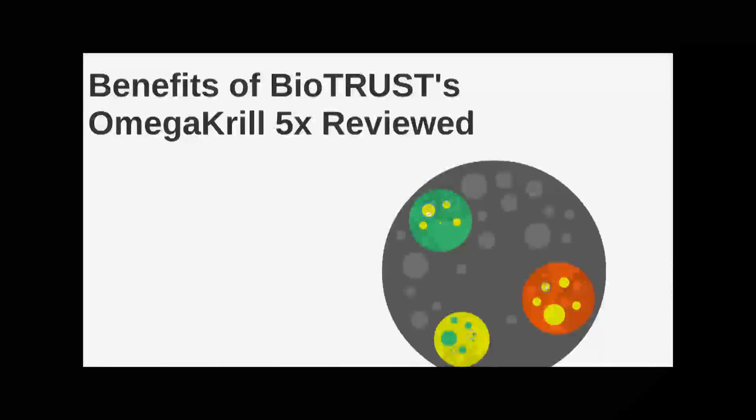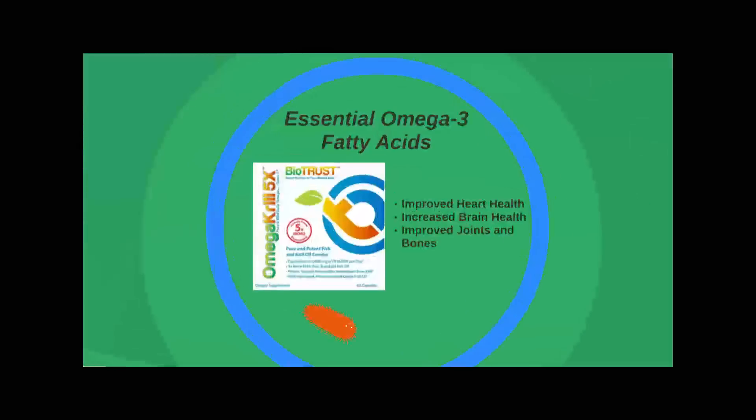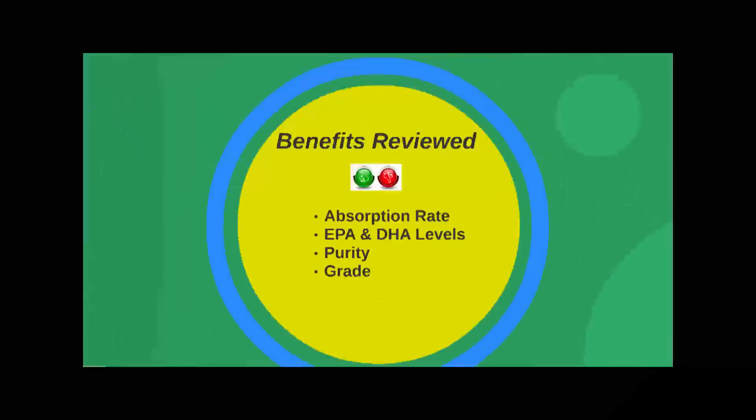Hi, it's Nathan from Health Nutrition News, and today I'm discussing the new supplement Omega Krill 5X from BioTrust as a source of essential omega-3 fatty acids. There is quite a bit of research showing how omega-3s benefit heart health, brain health, and bone and joint health. This has led health authorities to recommend people increase their intake of these essential fatty acids EPA and DHA.